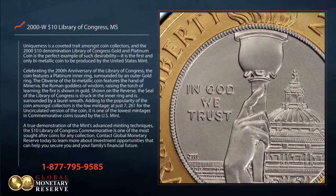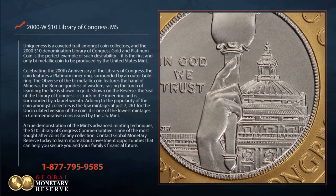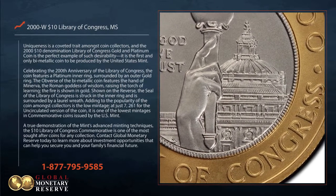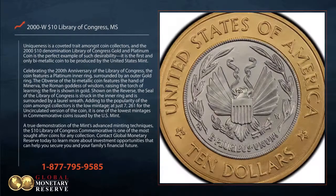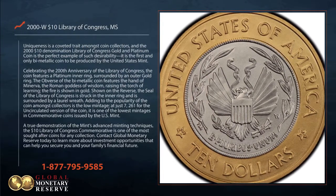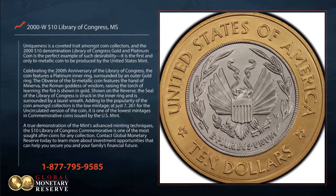Celebrating the 200th anniversary of the Library of Congress, the coin features a platinum inner ring surrounded by an outer gold ring. The obverse of the bimetallic coin features the hand of Minerva, the Roman goddess of wisdom, raising the torch of learning. The fire is shown in gold.